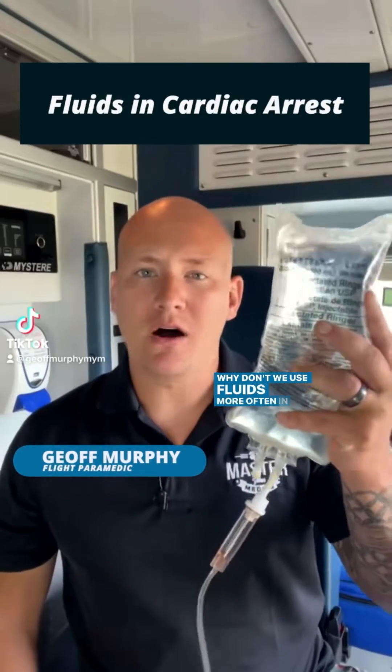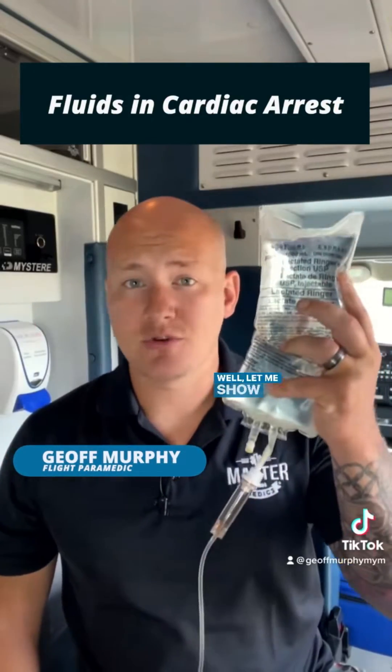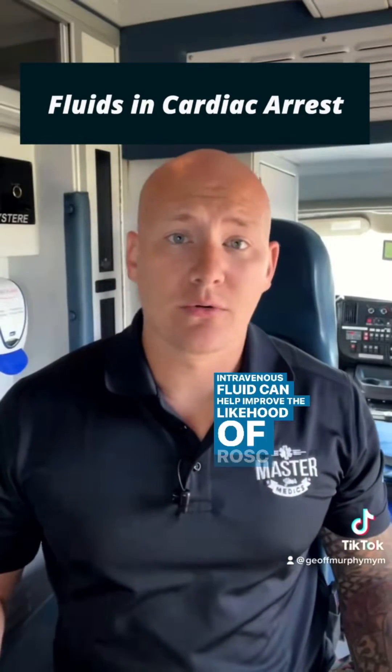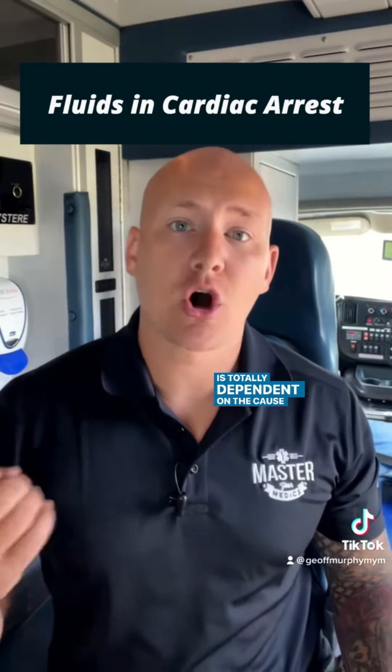Why don't we use fluids more often in cardiac arrest? Well, let me show you. Intravenous fluid can help improve the likelihood of arrest, but it is totally dependent on the cause of the arrest.